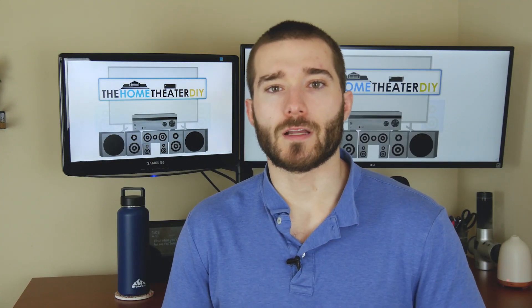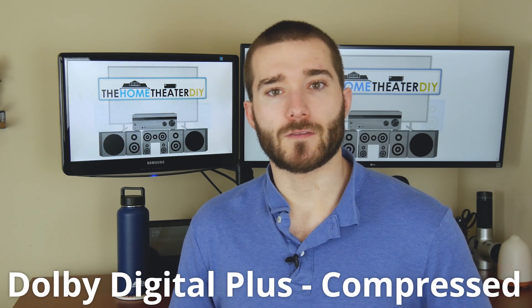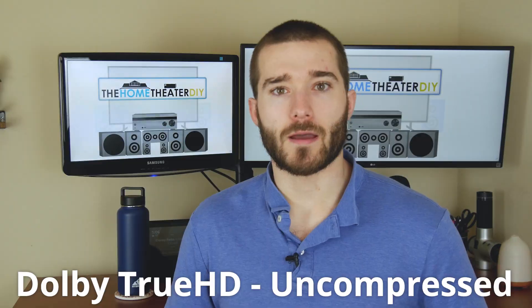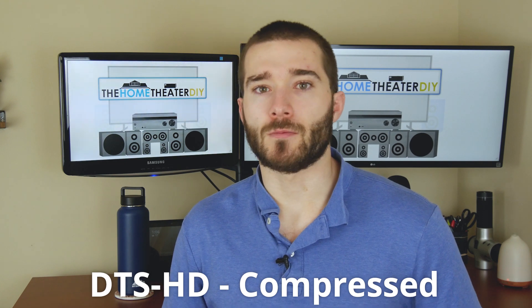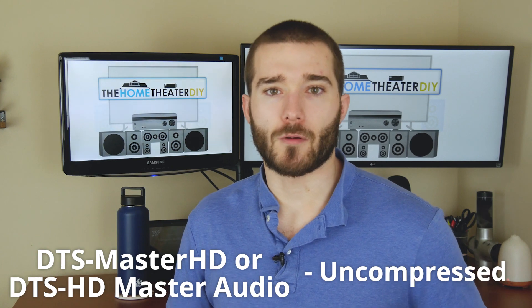With a 7-channel audio system, there are various audio formats that work with it. Dolby has two formats for 7 channel: Dolby Digital Plus, which is a compressed format, and Dolby TrueHD, which is an uncompressed format. DTS also has two formats: DTS HD, which is compressed, and DTS Master HD, which is uncompressed.